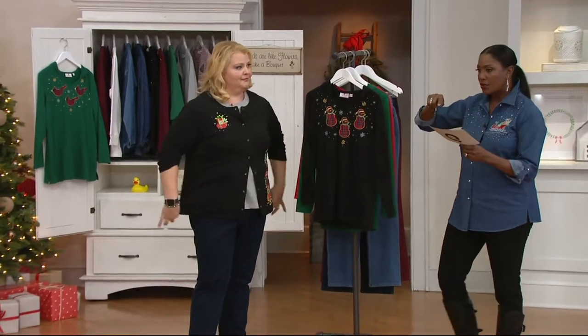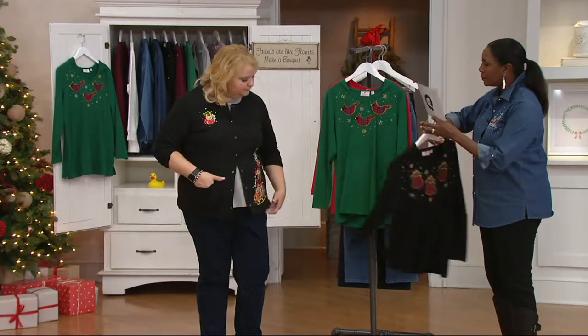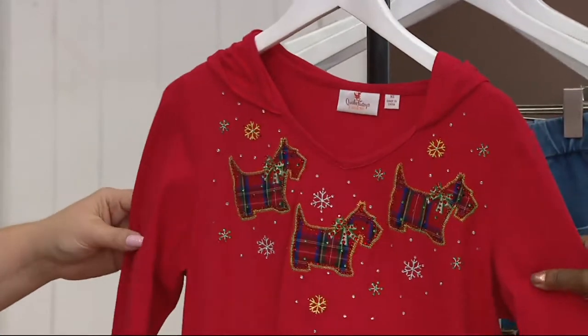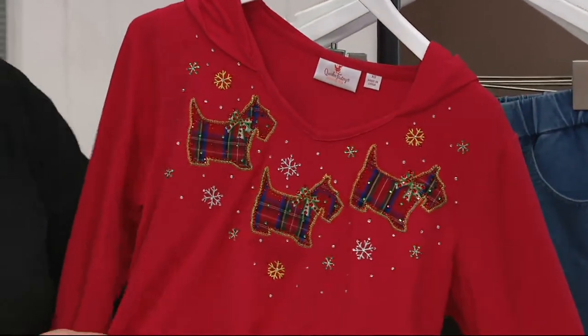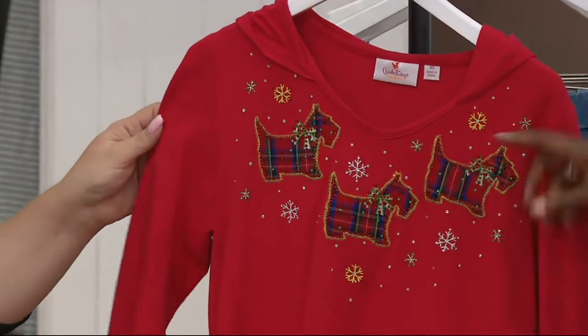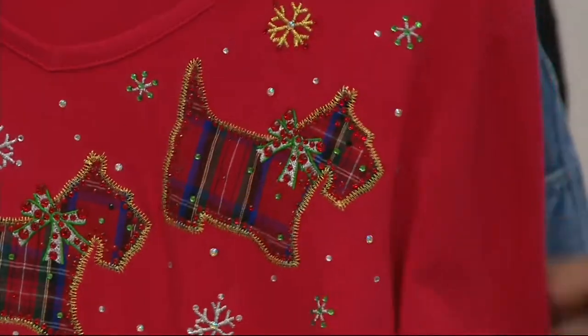You're looking at the Heather Green Cardinal on Meredith, but we also have it in the Black Snowman — there's your Cardinals again — and then we have it in the Red Scotty Dogs, item A296-559. This is classic Christmas. You think Scotty Dog and tartan plaid, that's like a classic. It's a perfect combo.